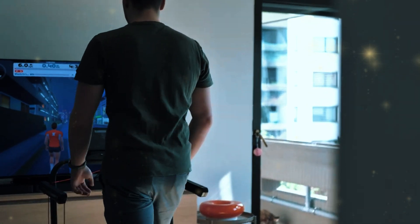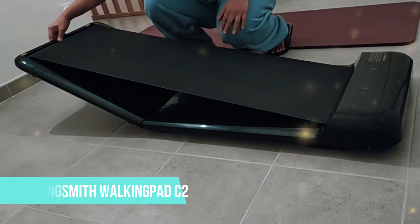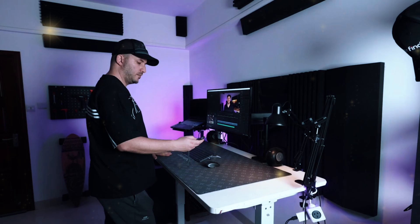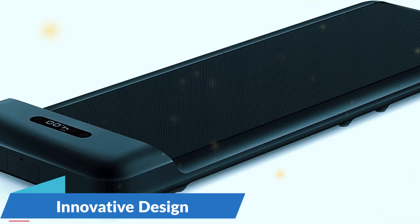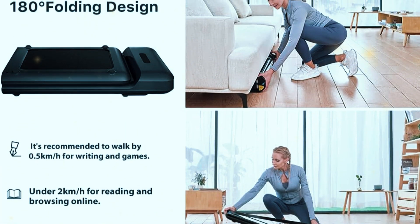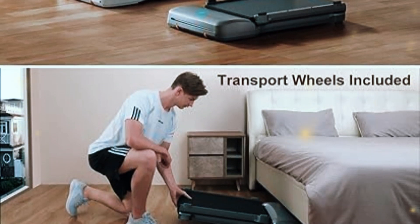Whether it's for health reasons or just a desire to move more while you work, this treadmill is an excellent entry-level option. Number four: the Kingsmith Walking Pad C2. Sliding into the number four spot is the Kingsmith Walking Pad C2, an ultra-compact, smart option for those who value simplicity and versatility. This treadmill stands out thanks to its innovative design that allows it to fold down to an incredibly small footprint. Unlike traditional treadmills, which can dominate a room, the Walking Pad C2 folds in half, making it one of the most compact models on the market. You can easily slide it under a couch or bed, saving valuable space when it's not in use.